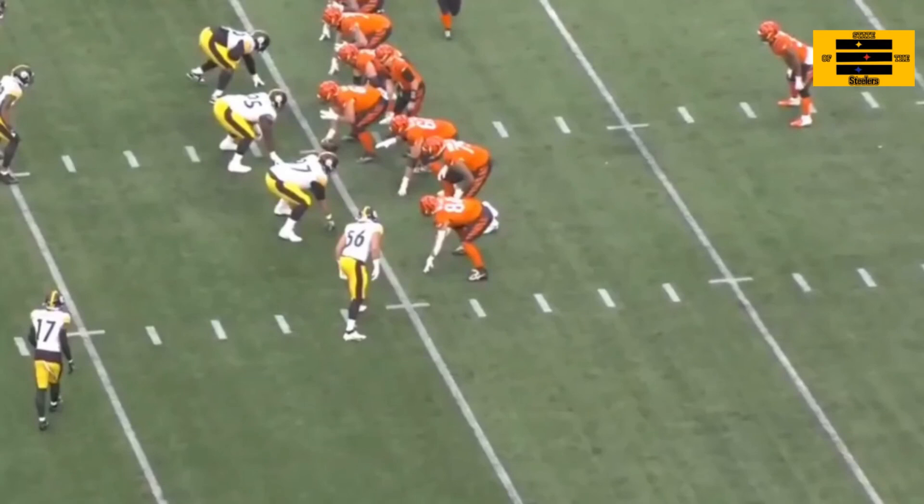Joey Porter Jr. is quickly becoming a household name, not just amongst Pittsburgh Steelers fans, but amongst fan bases across the nation. Everybody's taken notice of what he's been able to do against premier wide receivers, and this past weekend against the Cincinnati Bengals and Jamar Chase was no different. Welcome back. Let's break down a couple of plays of Joey Porter Jr. and his matchup against Jamar Chase and the Cincinnati Bengals.